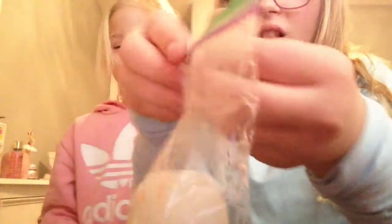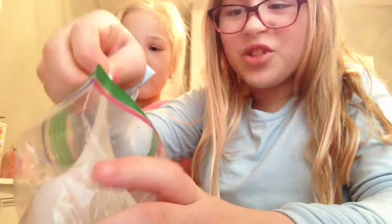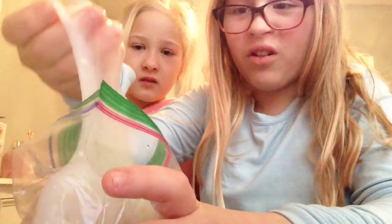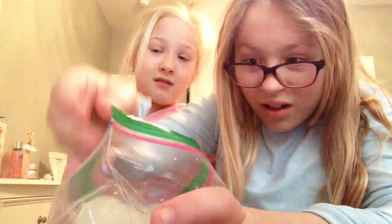Open it, I want to touch it — it's my slime! It's really tough and really watery. It's not even that good.